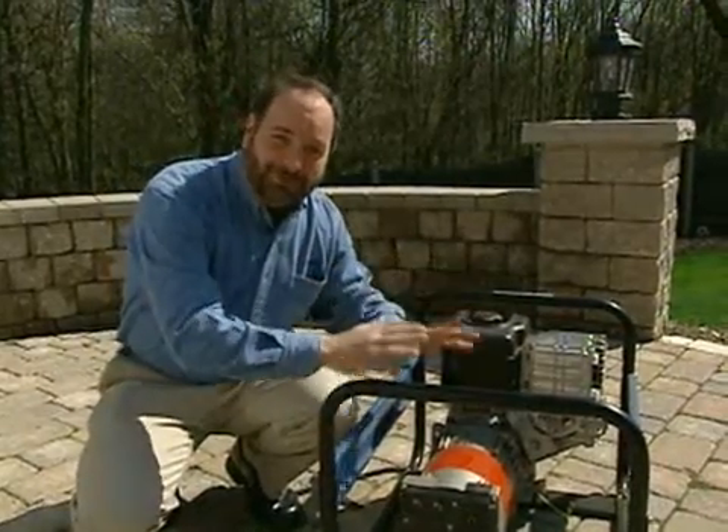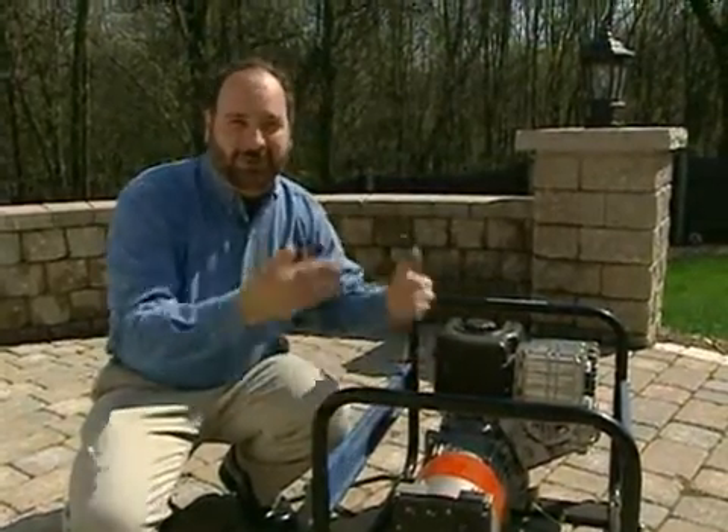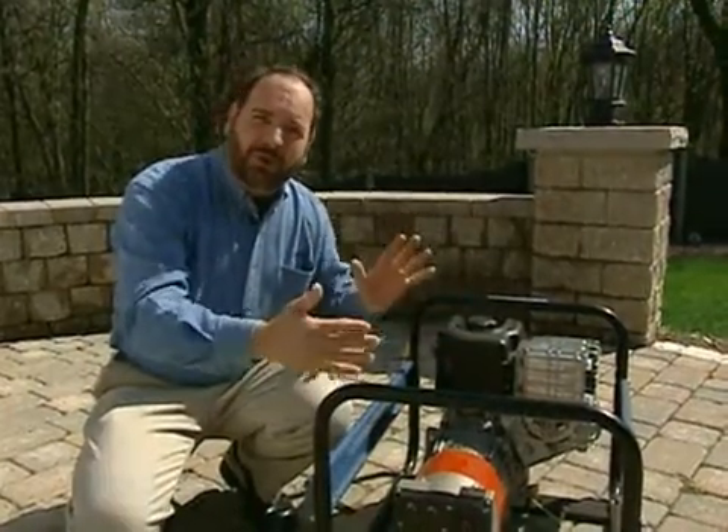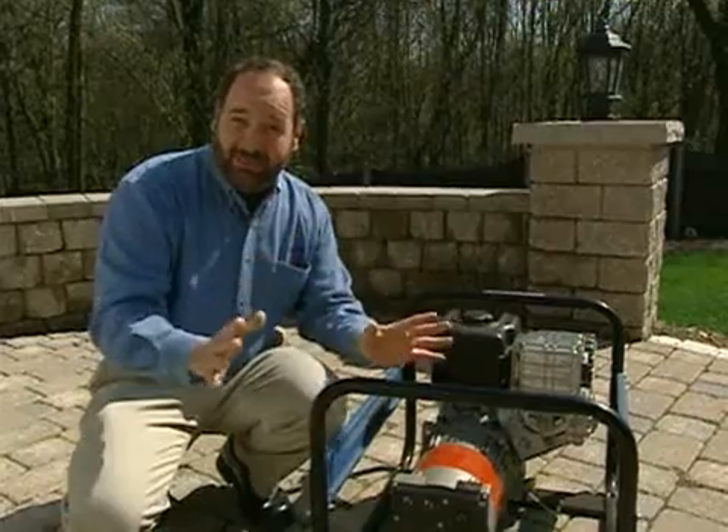Speaking of the house, never use a portable generator inside a house or a garage. It has to go outside in a dry, well-ventilated area and no closer than 15 feet to any windows.